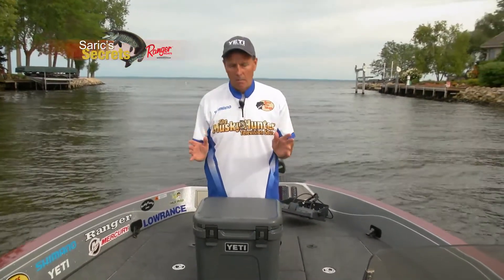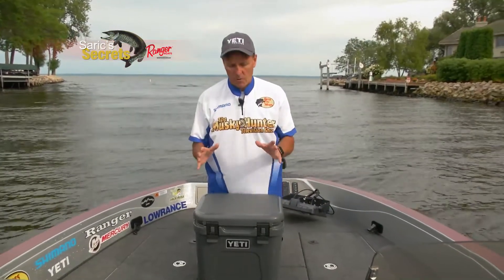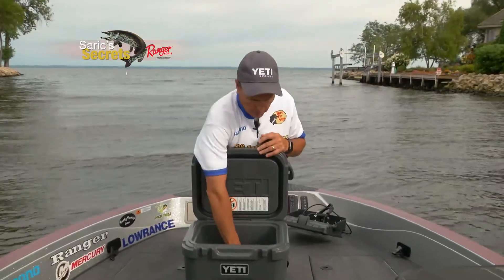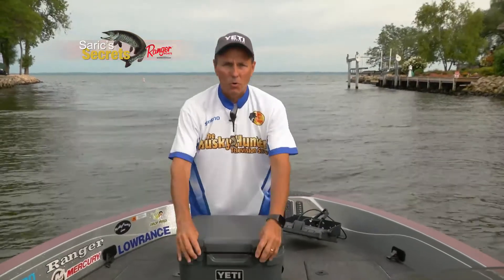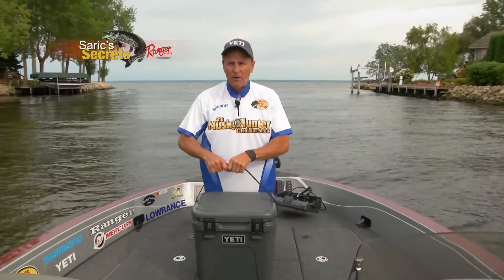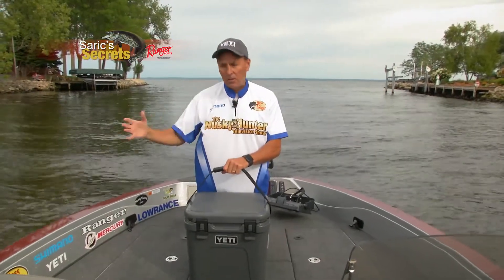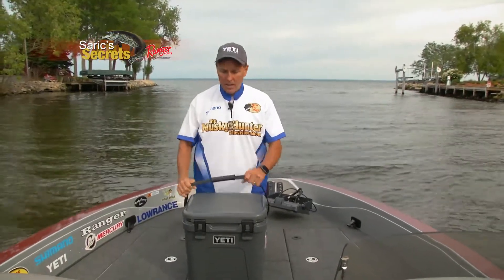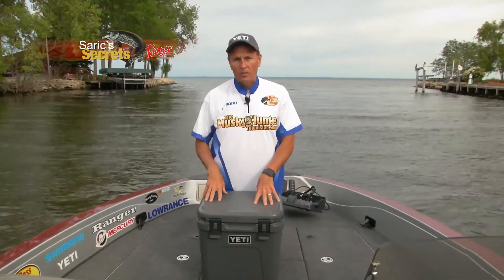This is the new Yeti Roadie 24 and it is my new best friend in the boat. It is taller and thinner than previous versions and holds a lot more drinks. Open up these never-fail hinges and there's plenty of room for all kinds of beverages. You can load this thing with ice and you're totally good to go. It also fits perfectly behind your driver's seat. If you need a boat companion to keep drinks cold in summer, the Yeti Roadie 24 is for you.